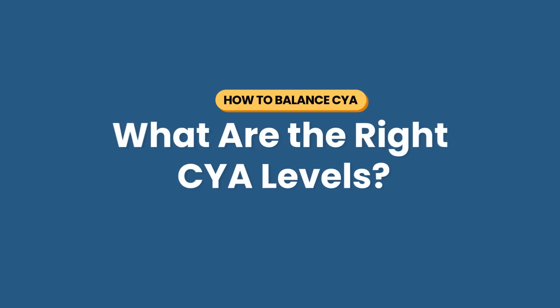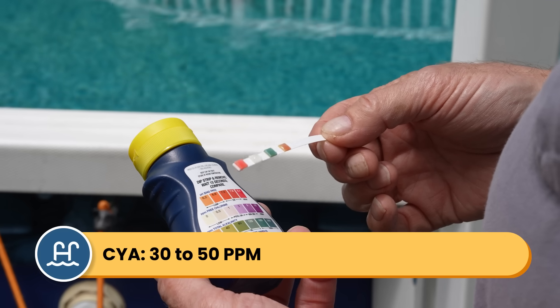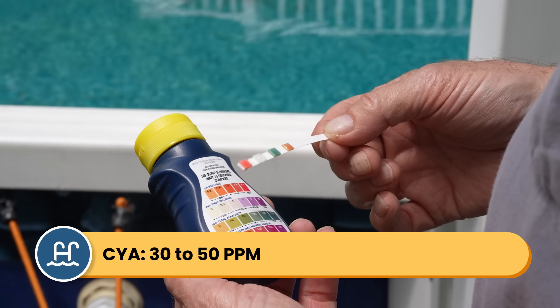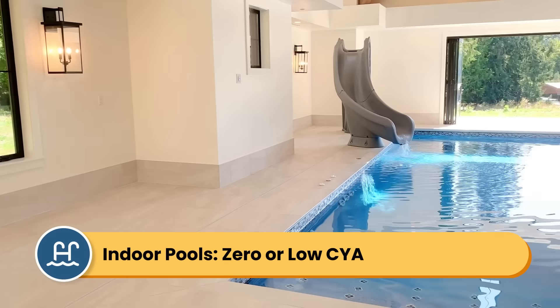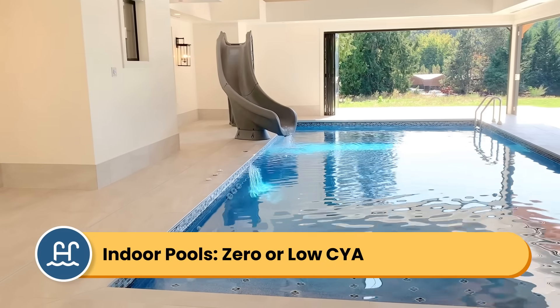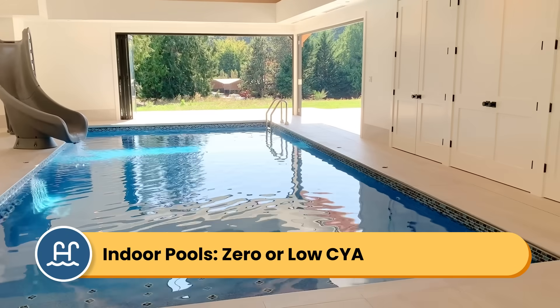So what are the right CYA levels? The ideal range is between 30 and 50 parts per million. Pools exposed to intense sun and heat might need more CYA. Completely indoor pools need zero or low CYA levels. Even if there's no sun, CYA can still help buffer that chlorine harshness, but it's not allowed in some indoor pool settings.